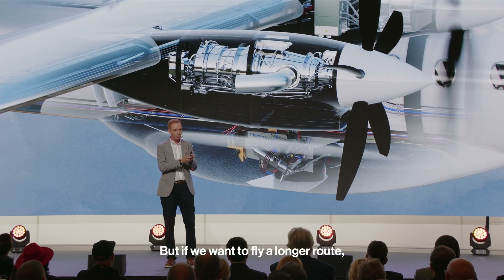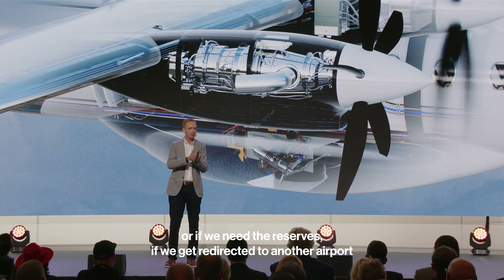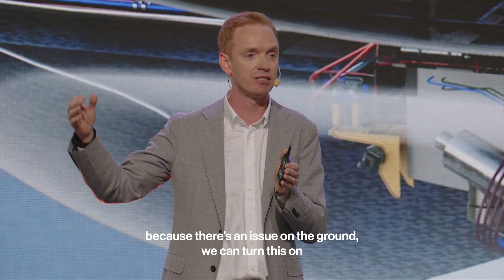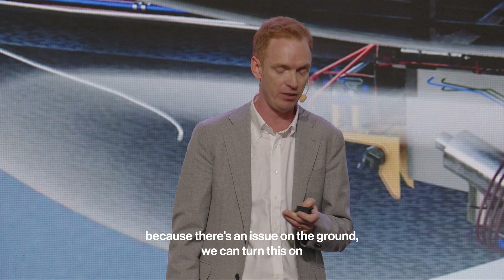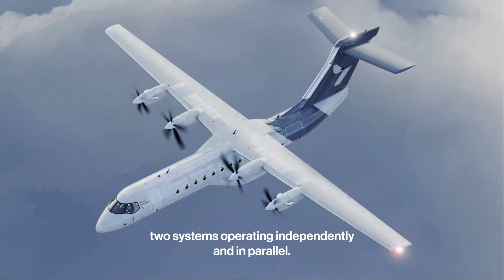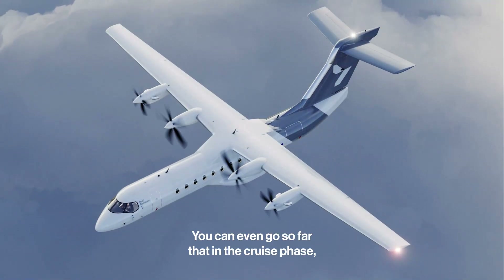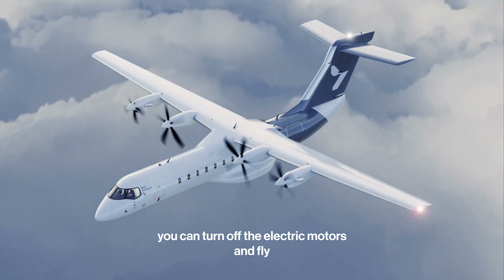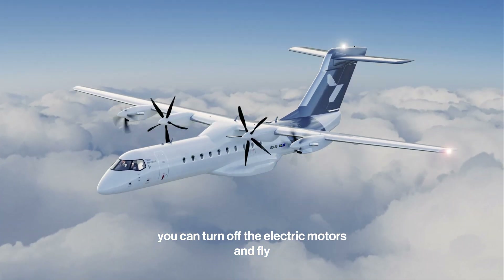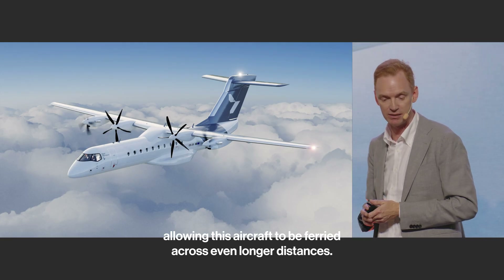But if we want to fly a longer route, or if we need the reserves — if we get redirected to another airport because there's an issue on the ground — we can turn the turboprops on in the cruise segment of the flight. Then you have these two systems operating independently and in parallel. You can even go so far that in the cruise phase you can turn off the electric motors and fly only with the turboprops, allowing this aircraft to be ferried across even longer distances.